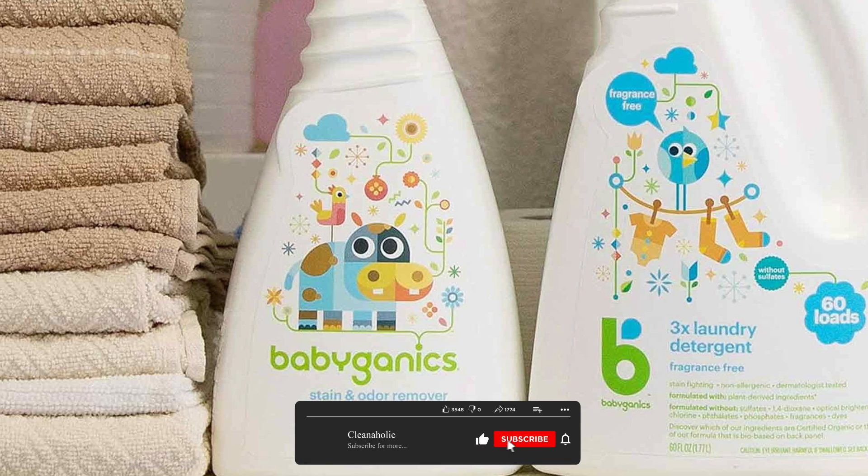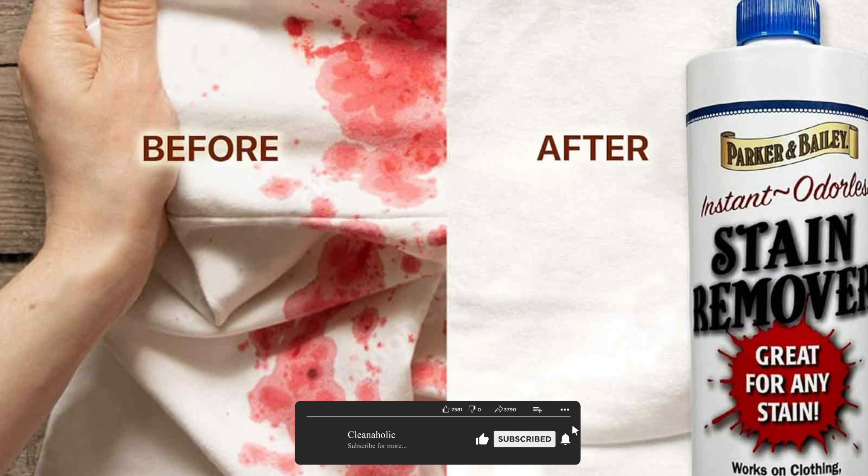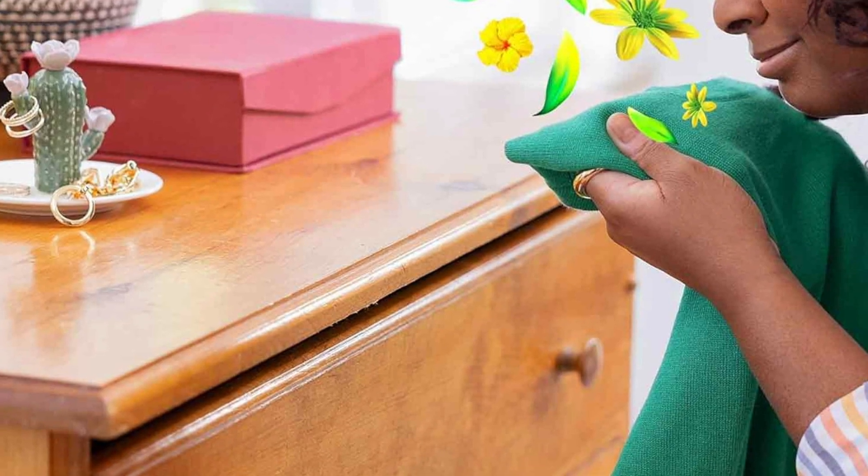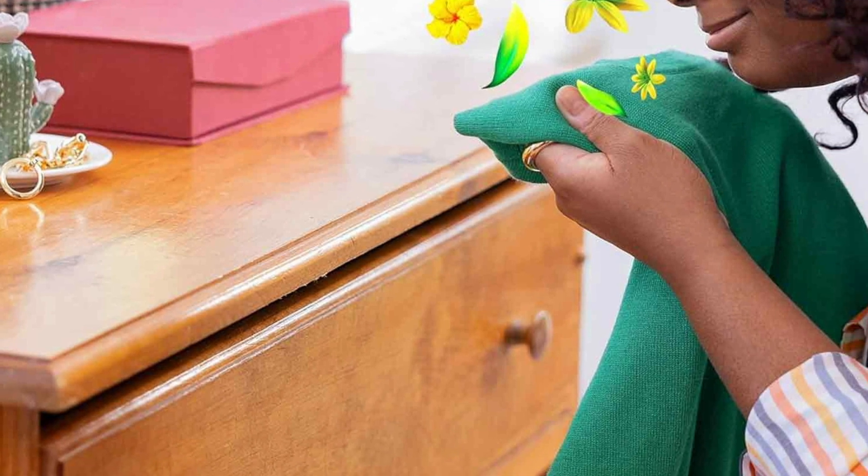Consider these factors along with the type of stains you commonly encounter, your laundry preferences, and budget when selecting the right product for your laundry routine. Thanks for joining us, and may your clothes always be fresh, clean, and stain-free.